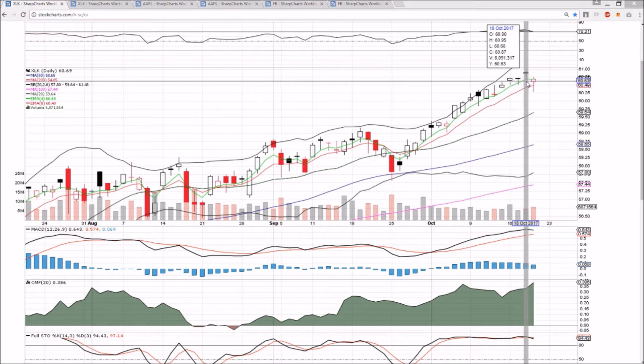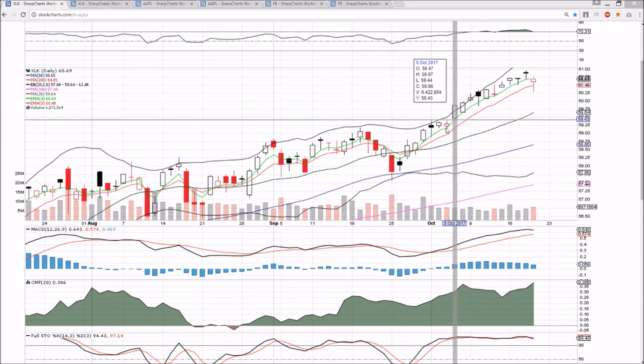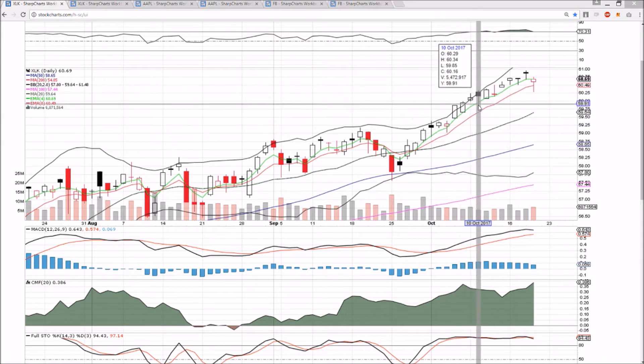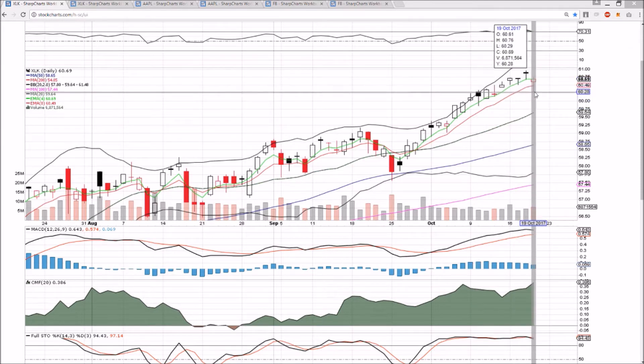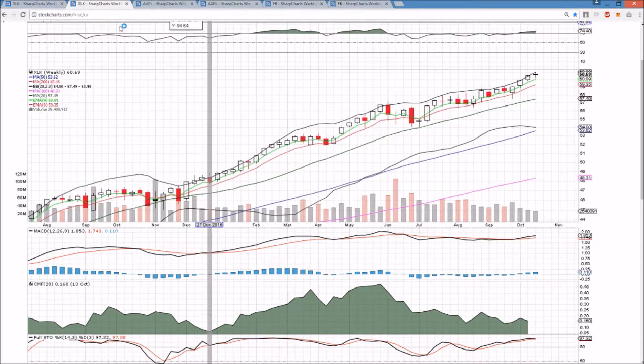60.76 and 60.95 are the resistances. We have a new level of support — previously the main consolidation level was this pullback where the bulls bought the dip at 59.85. We now have a higher low at 60.29, keeping these bulls in control, keeping exponential supports and heading back to recent highs.